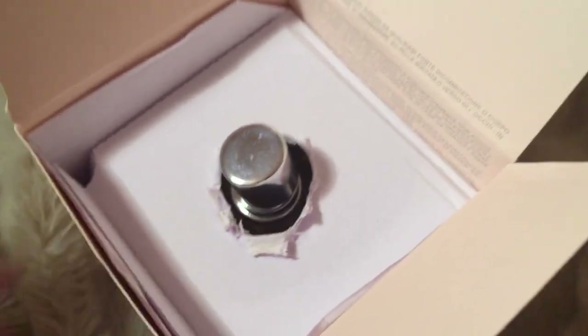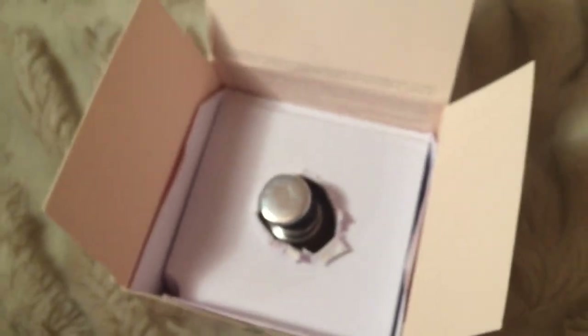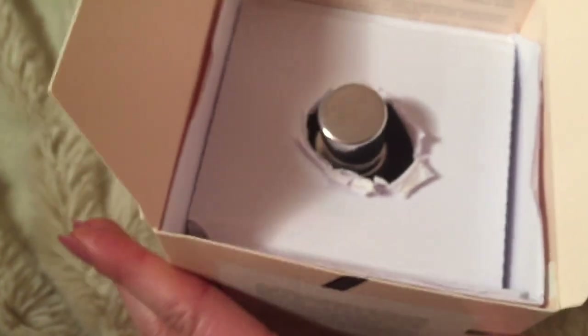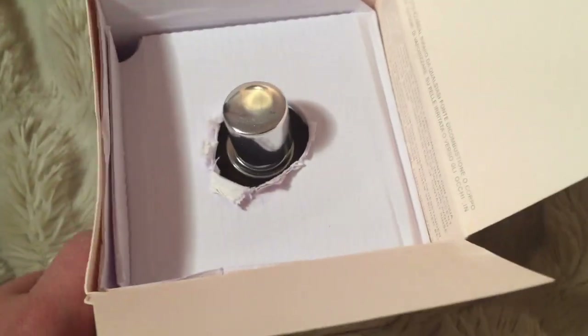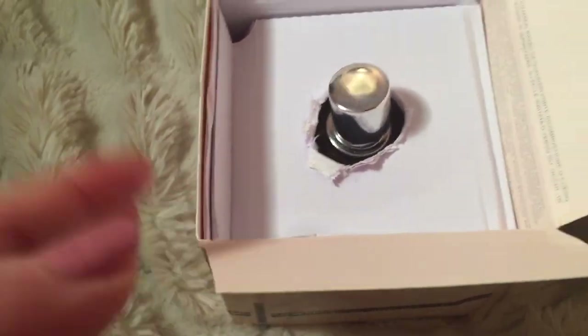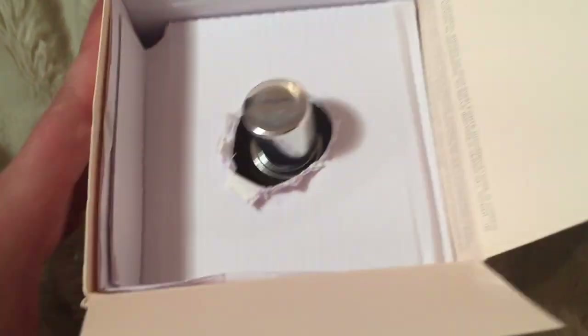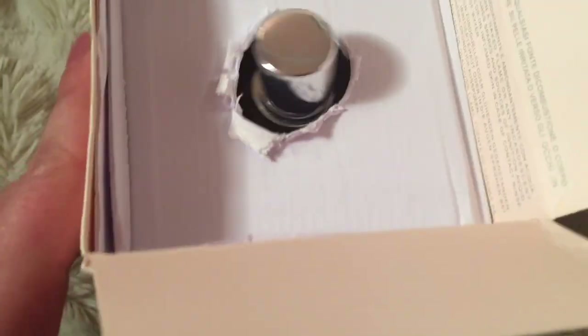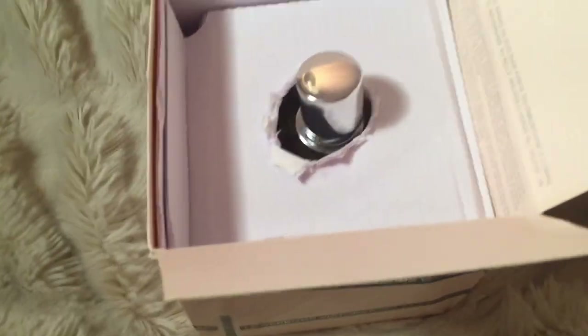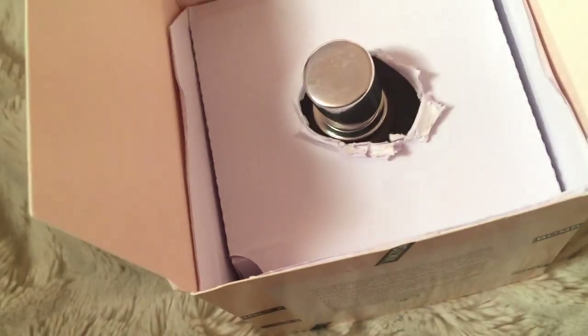It looks a little scratched, and I don't know what's going on here — they kind of tore through a hole or something. These are all signs that it's not authentic to me. I'm feeling the material — it's kind of thin cardboard, easy to bend. The bottle was probably moving all around from China or wherever, being thrown around. Let me take some pictures for eBay.